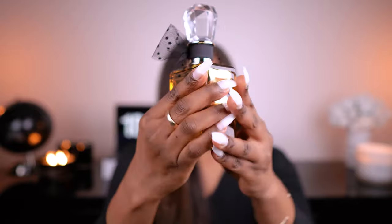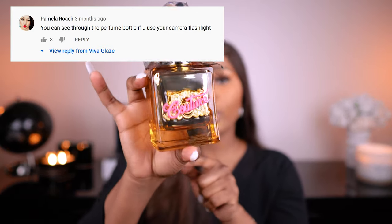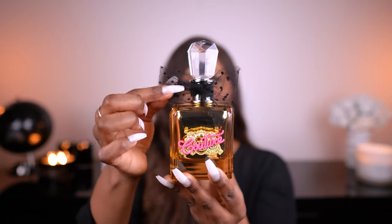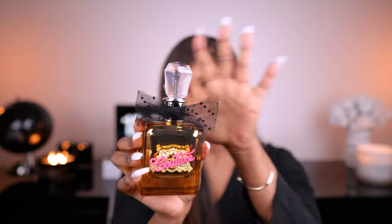Give Juicy Couture Gold Couture a try for this season. A subscriber let me know that you can't really see the amount of juice left in your bottle by the naked eye, so they mentioned using the flash of the camera to have a look — I haven't tried that but go ahead and see if it works. The bottle is cute — a bit childish, but that's just my opinion. It's an adorable decorative bottle, but the scent is great. It lasts four to five hours on me but I have to spray it generously.